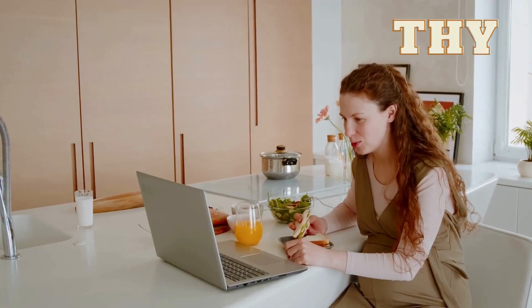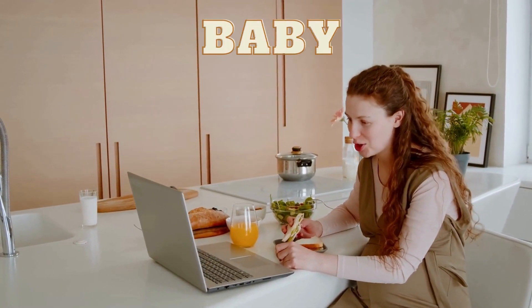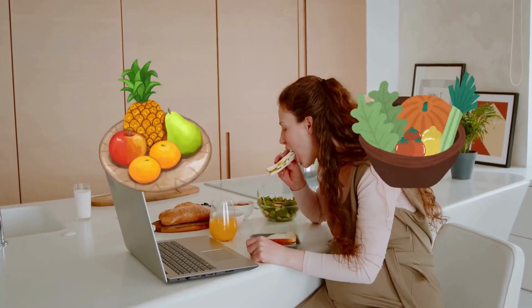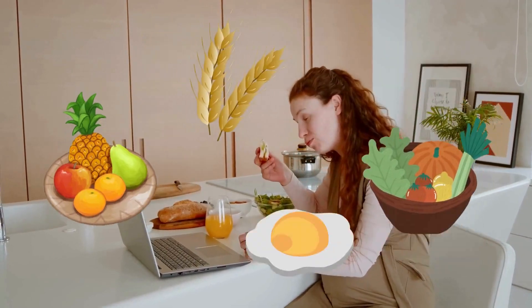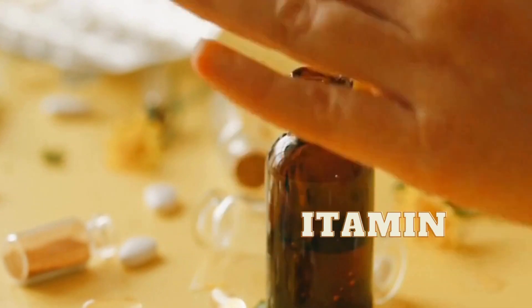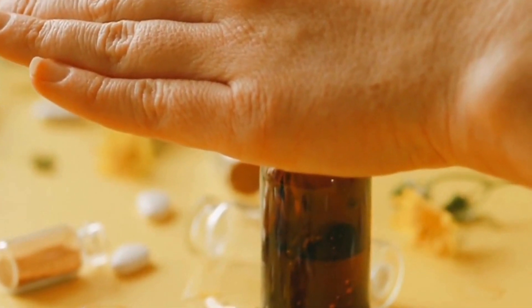Eating a healthy and balanced diet is important for both you and your baby. Make sure to include plenty of fruits, vegetables, whole grains, and lean protein in your meals. You may also want to consider taking a prenatal vitamin to ensure you're getting all the necessary nutrients.